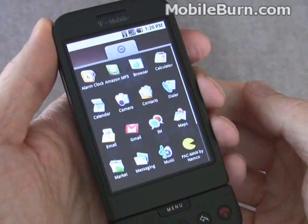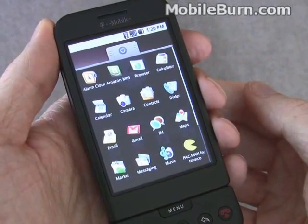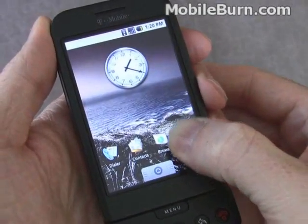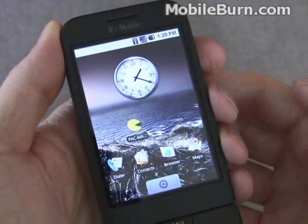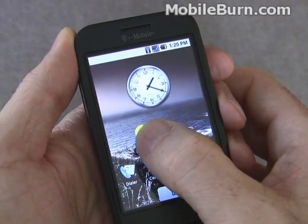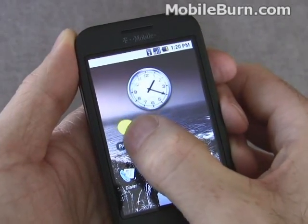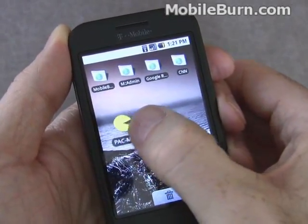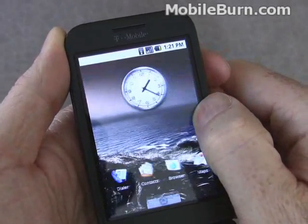If you're not satisfied with the default icons that show up on the home screen, you can always add your own. Just pull up the menu, long press on one, you'll feel a vibration, and you can drag it wherever you like. Long press it again, the screen will vibrate again, and you can move it. If you move it to the edge slowly, it'll move from one virtual screen to the next.